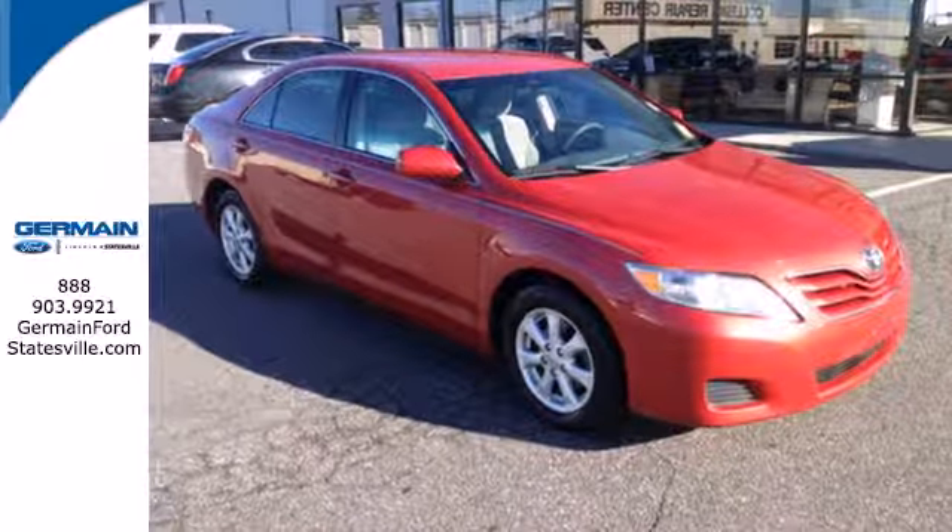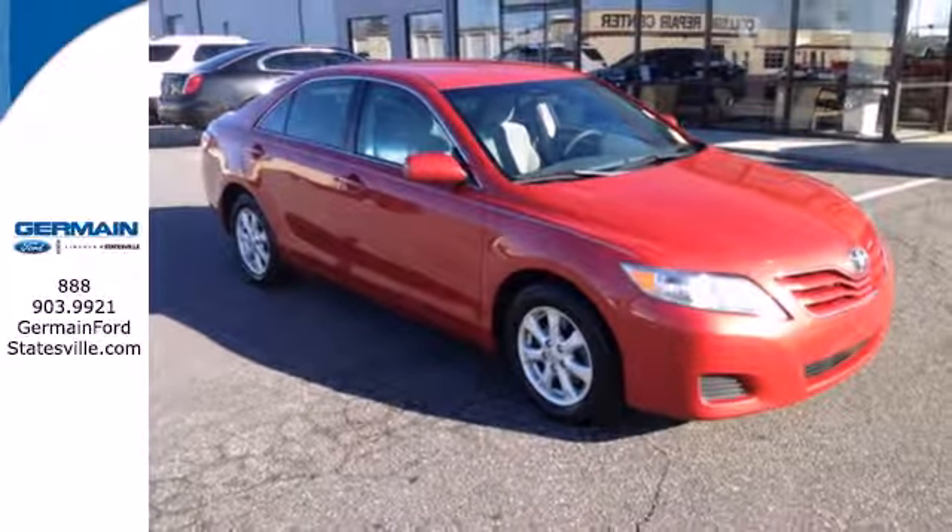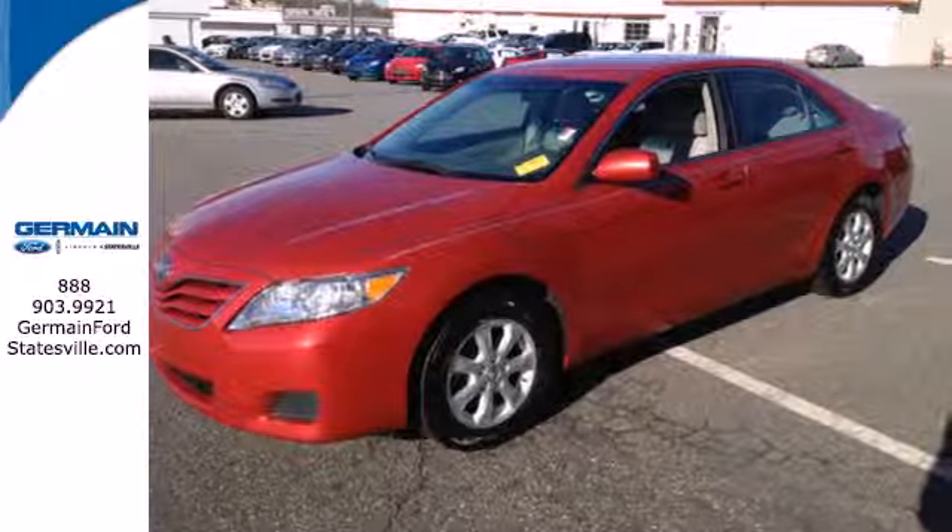superb fuel economy, and rock-solid build quality, the acclaimed Camry is a must-see. Take it for a test drive today.